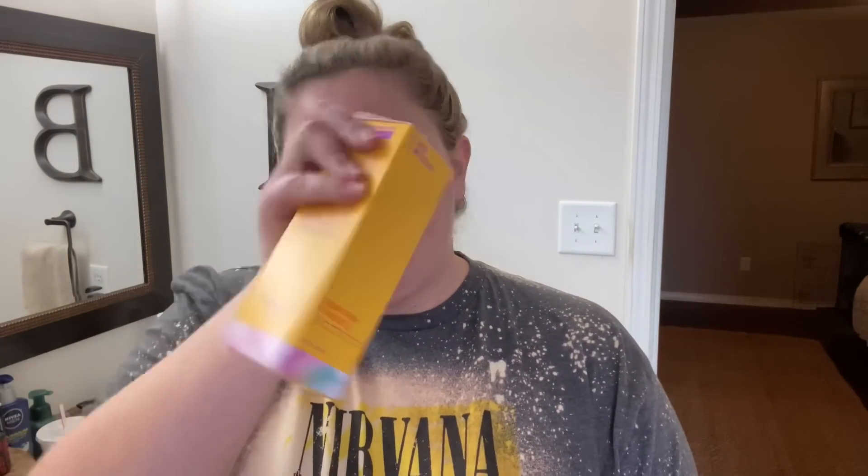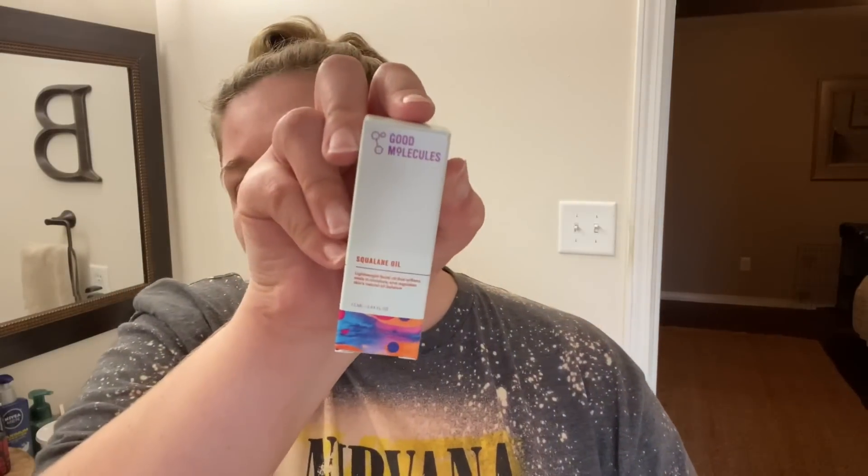Based on what I told them, they picked four things to send me. I have the Rosewater Daily Cleansing Gel, the niacinamide brightening toner, a squalane oil, and a hyaluronic acid serum. All of them say AM and PM. What I liked is that they're cruelty free, vegan, never tested on animals — that sort of thing.